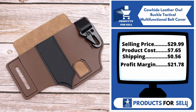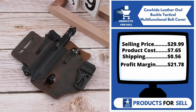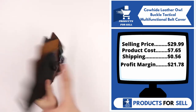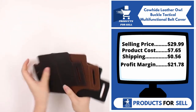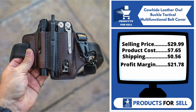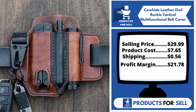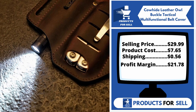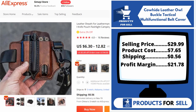This product does not have many sales on AliExpress, so you can start selling it. Now the selling price for the Kawai Leather Owl Buckle Tactical Multifunctional Belt Cover is just under $30, whereas the product cost is only $7.65. Shipping will set you back 56 cents, so you're looking at a good profit margin of $21.78. Sell this product.